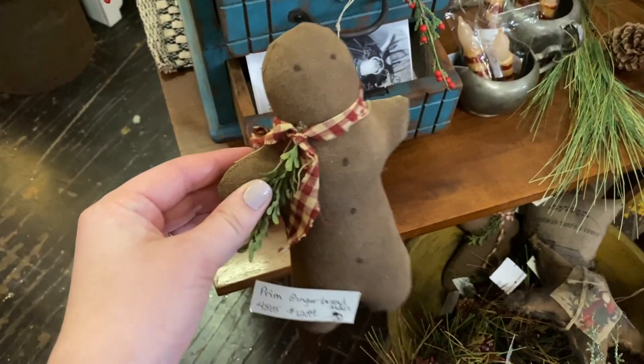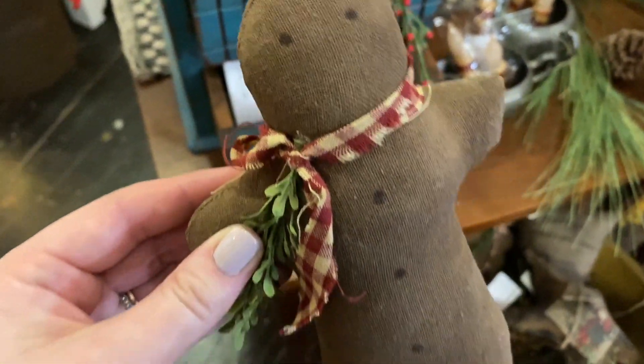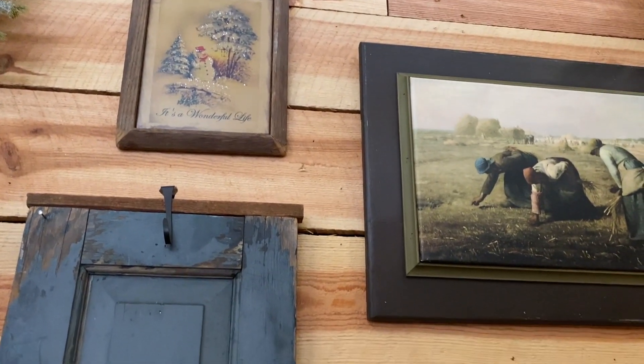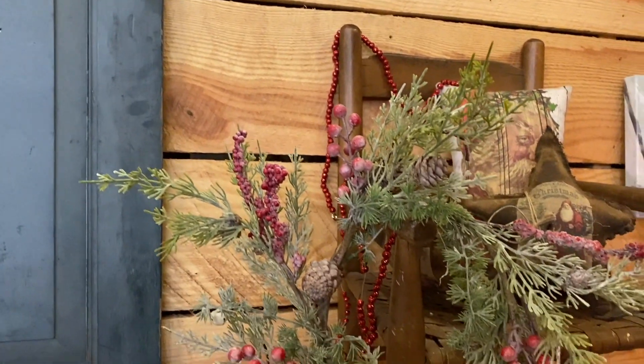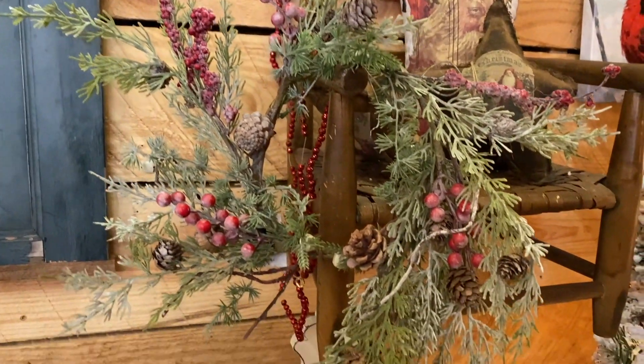This primitive gingerbread man was such a cute find. It really reminds me of those burlap snowmen — I remember them growing up. I'm a 90s baby, so maybe that's it. But they are so cute.